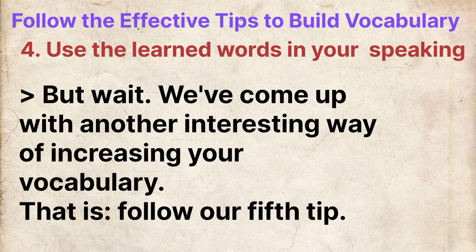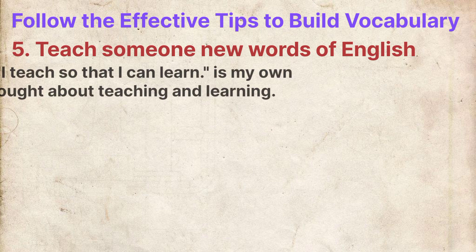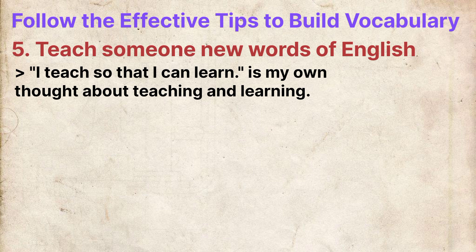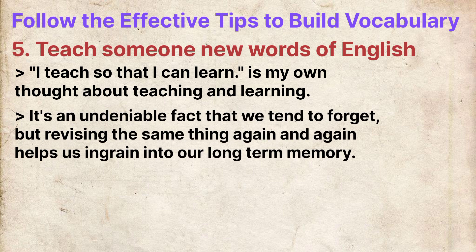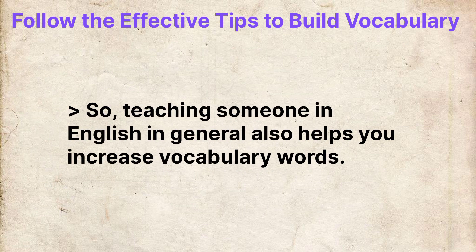But we have come up with another interesting way of increasing your vocabulary — our fifth tip. 'I teach so that I can learn' is my own thought about teaching and learning. It's an undeniable fact that we tend to forget, but revising the same thing again and again helps us ingrain it into our long-term memory. Many of the advanced English words that I taught on this channel were not known to me, but teaching helped me learn those words. So teaching someone in English also helps you increase your vocabulary.